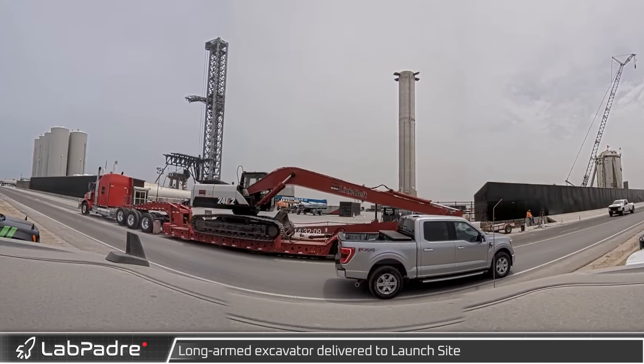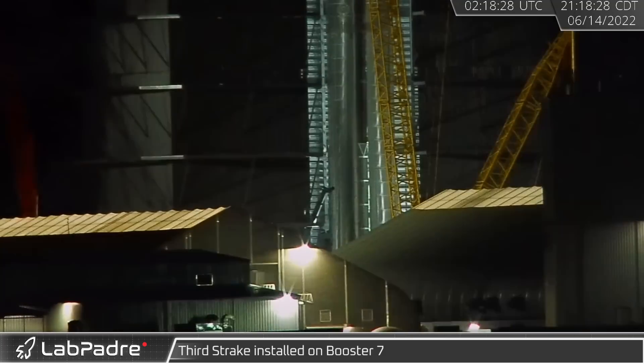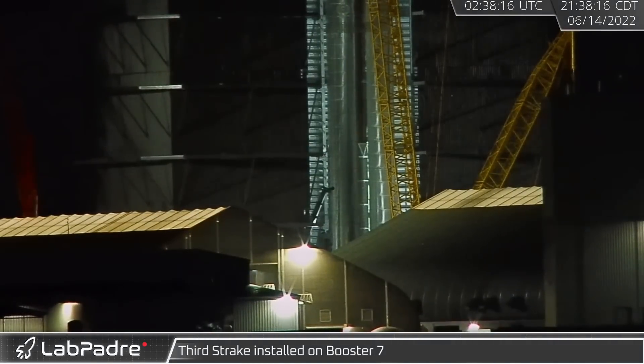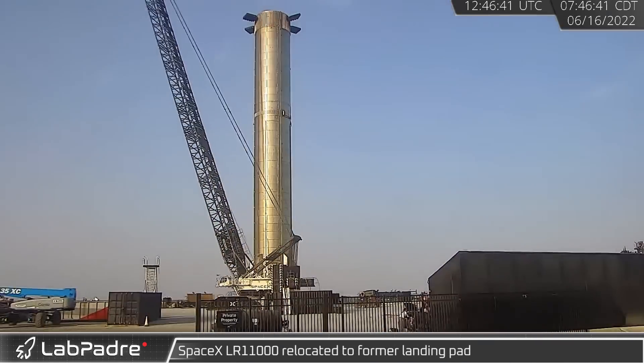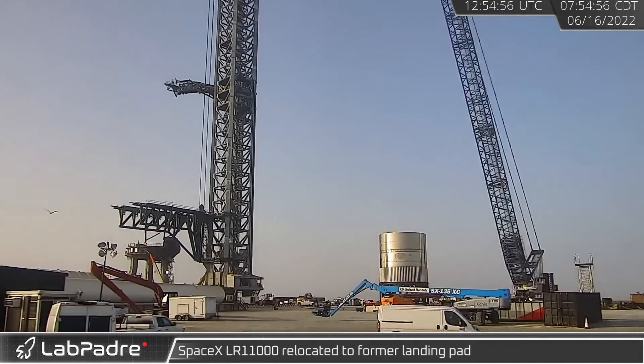A not entirely unexpected but somewhat surprising addition to Booster 7 came in the form of a new third streak. Marvin, SpaceX's LR 11000 crane, was moved away from the gate and closer to the landing pad.